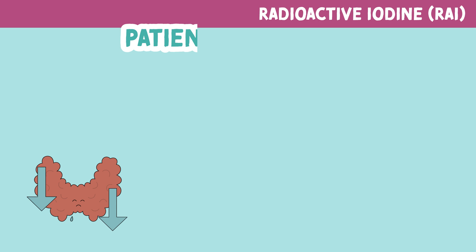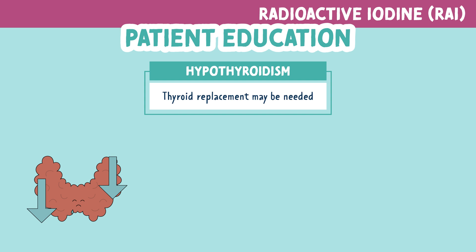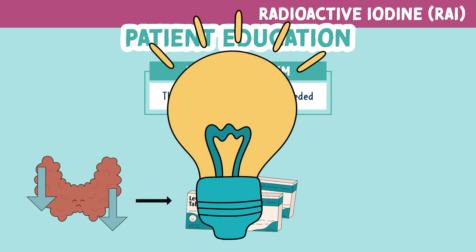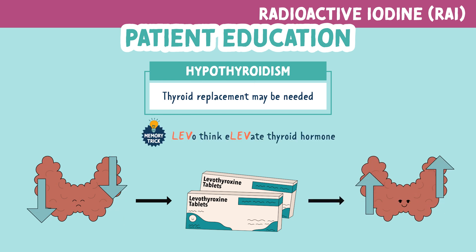Now let's look at some patient education. Thyroid replacement therapy may be needed following RAI if hypothyroidism occurs. Most commonly, this is levothyroxine tablets. For levothyroxine, think: elevates thyroid hormones.